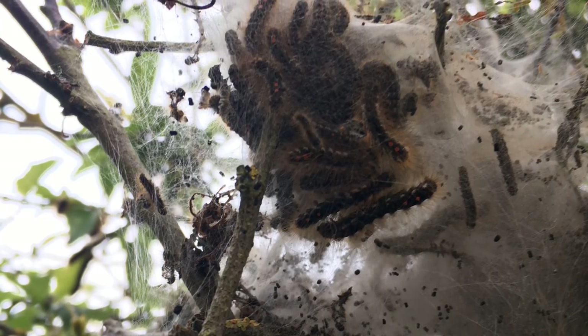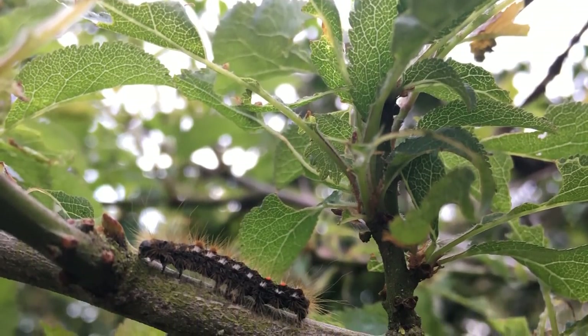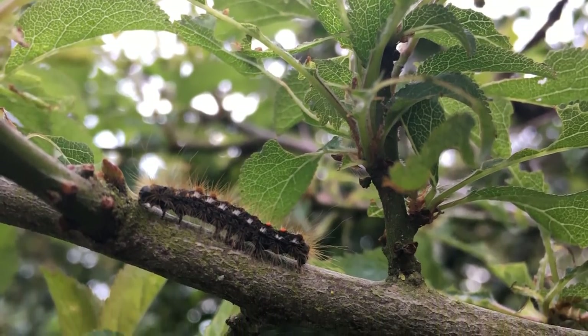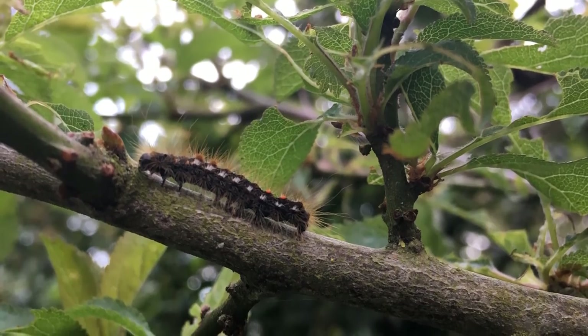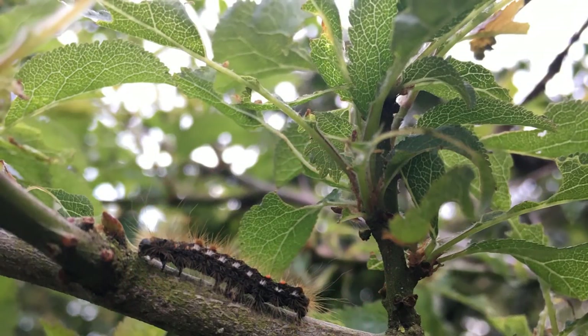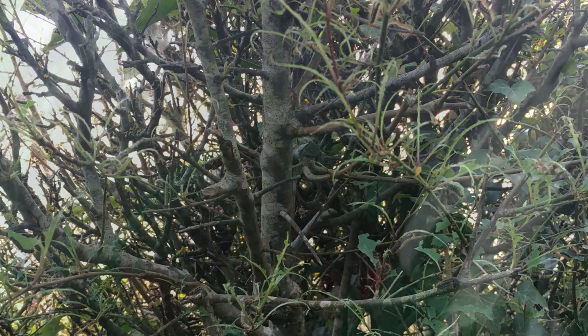There were hundreds of caterpillars in each tent, and some had already started coming out onto the trees. These tents are what the caterpillars apparently make in winter — they remain inside over winter, and come about April time they start to come out and feast. It was probably just a few days from seeing those tents to going back and finding the tree had pretty much disappeared. These are very destructive.